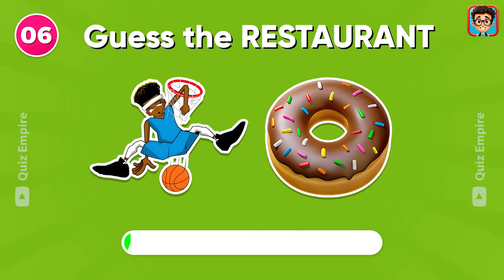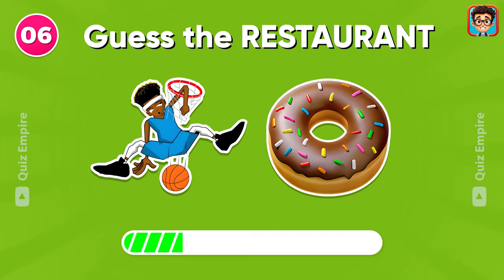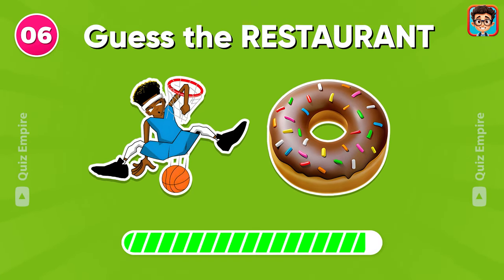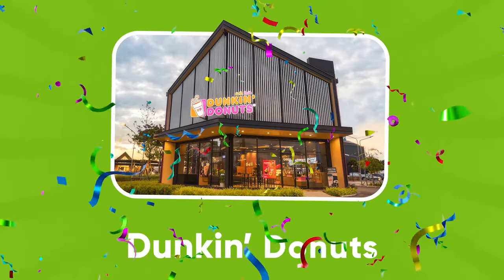Look carefully! Do you know this restaurant? It's Dunkin' Donuts!